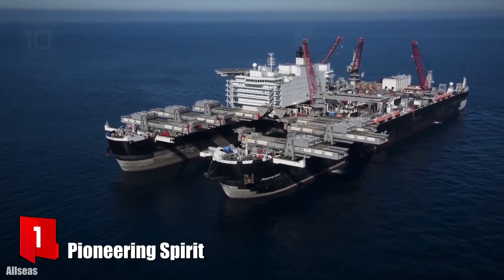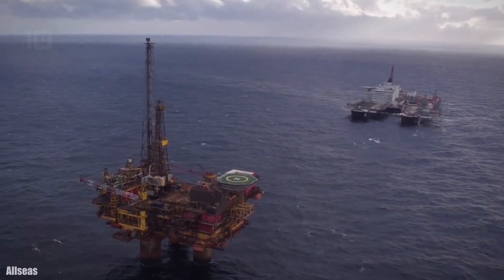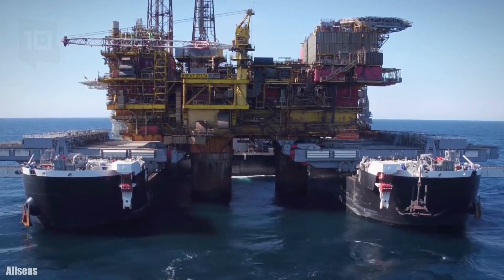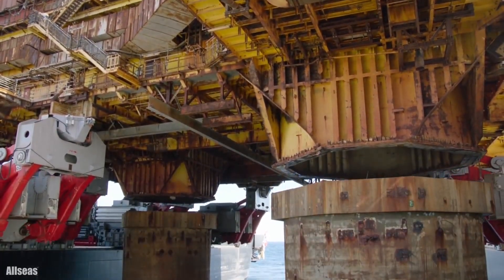Number 1: Pioneering Spirit. It sails under the Maltese flag and was built in South Korea in 2014. She is a catamaran crane vessel belonging to the Swiss company Allseas Group. She is designed for the installation of large oil platforms and underwater pipelines.